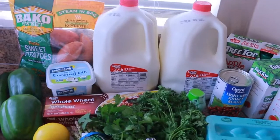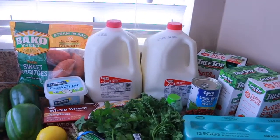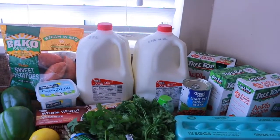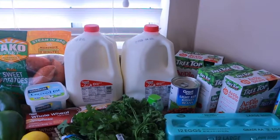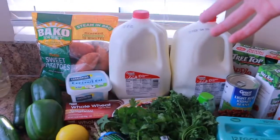I spent $90 and some change. We got two gallons of milk — we do whole milk. We like to do full-fat dairy when possible. Because I'm trying to stick to this menu plan, I substituted lower-fat dairy options, but our kids do drink whole-fat milk.